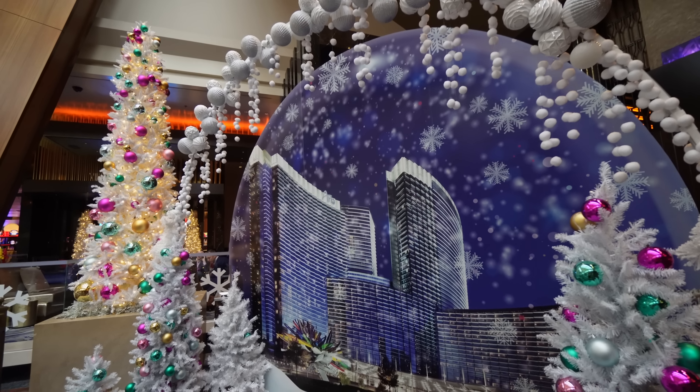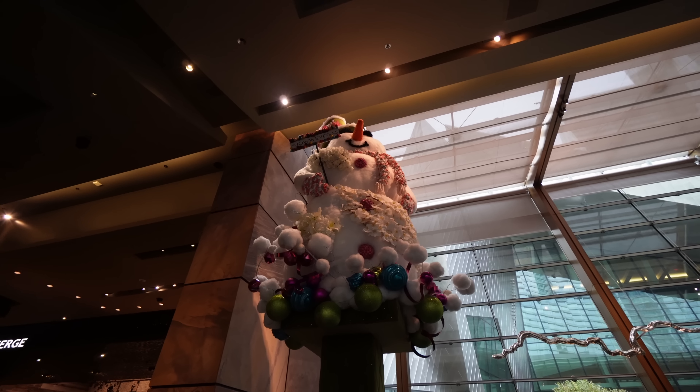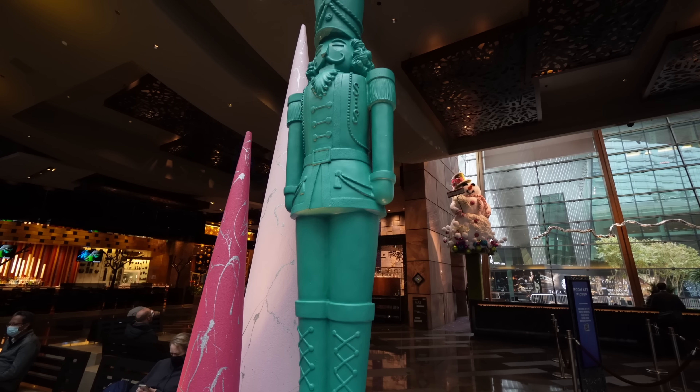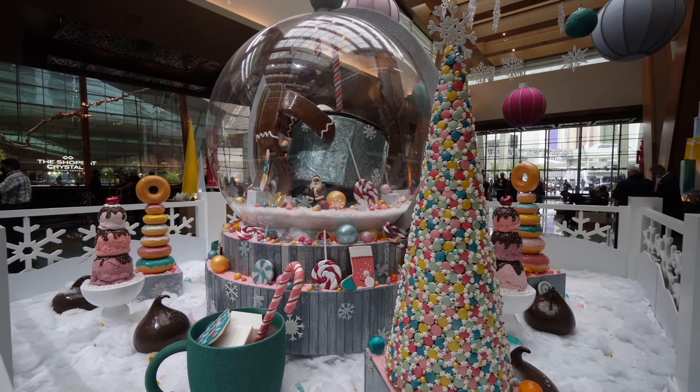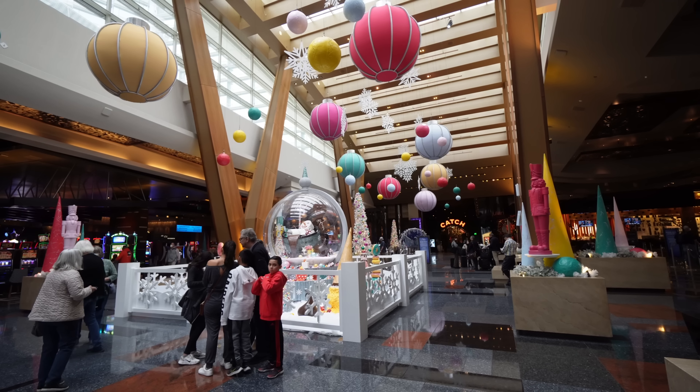Welcome back to another video here in the Las Vegas series. Happy holidays — it is Christmas time 2021, and we're here at the Aria Casino checking out their holiday display. They have a beautiful snow globe behind me. We're going to check out 10 Christmas gems around the Las Vegas Strip in this video, so stay tuned, hope you enjoy.